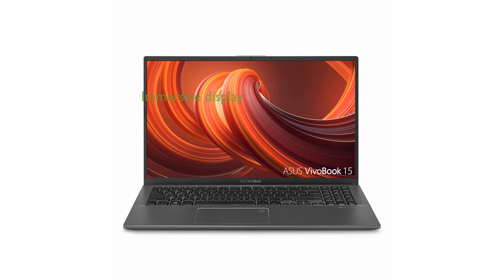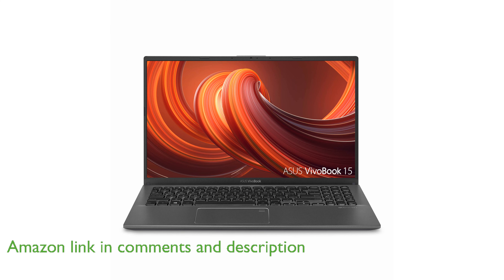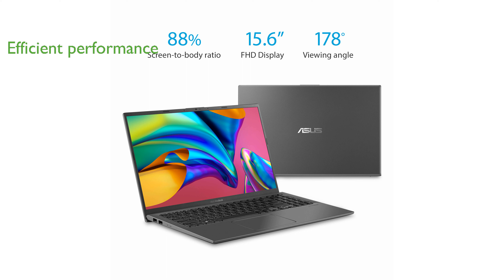The ASUS VivoBook 15 F512JA-AS34 features a stunning 15.6-inch full high-definition display with an impressive 88% screen-to-body ratio, making it ideal for immersive visuals. Powered by the latest 10th-generation Intel Core i3 processor, this laptop ensures smooth and efficient performance for everyday tasks.